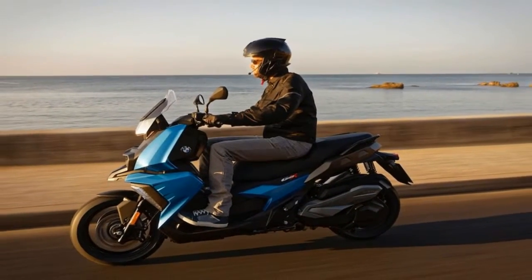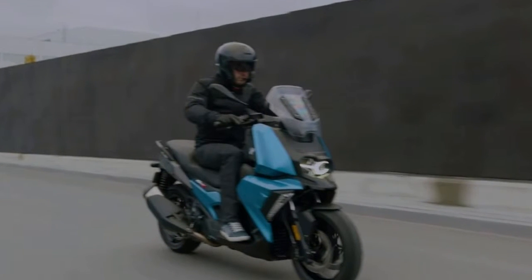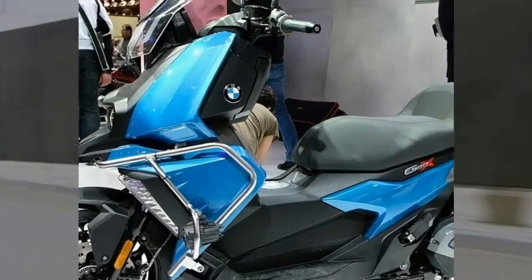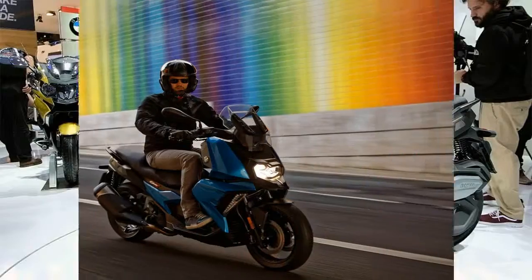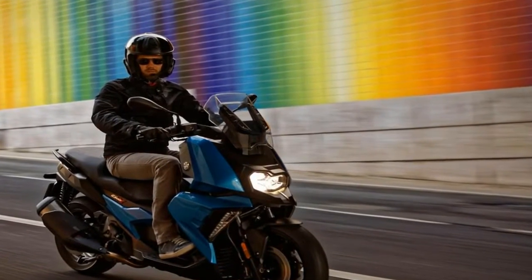Beemer makes even larger scoots, but the midrange makes for a nice balance between price, power, and bulk. Having said that, this ride is not the typical Italian stallion that looks like it could fit in one of my saddlebags, but neither does it fall into the 'probably should have bought a real motorcycle instead' category.